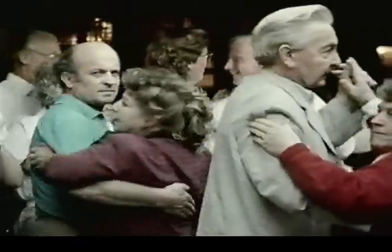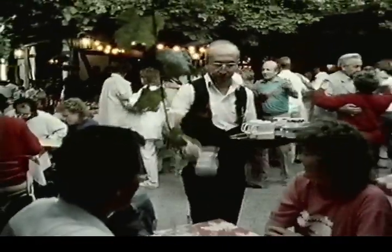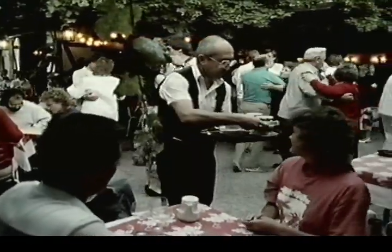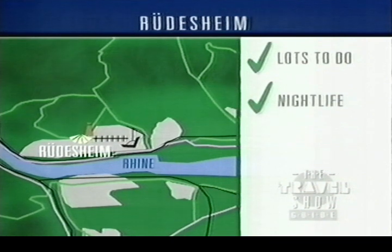People of all ages and nationalities join in the traditional nightlife. Most inns close at one, but some stay open until four. Even so, drunks are rarely seen or heard. We think that in Rüdesheim there's lots to do — it's a lively resort with plenty of traditional German nightlife. The worst thing is the railway running along the riverfront: it's noisy and because of the level crossing creates bad traffic jams.